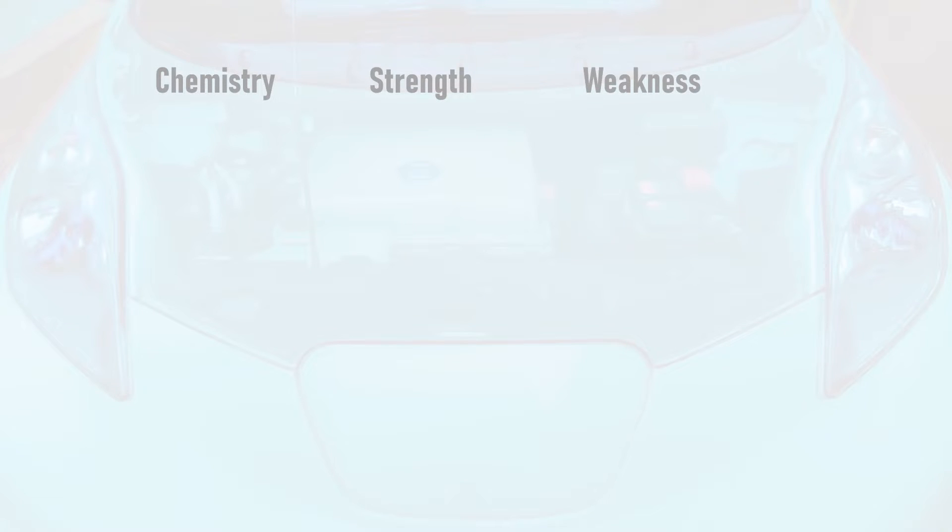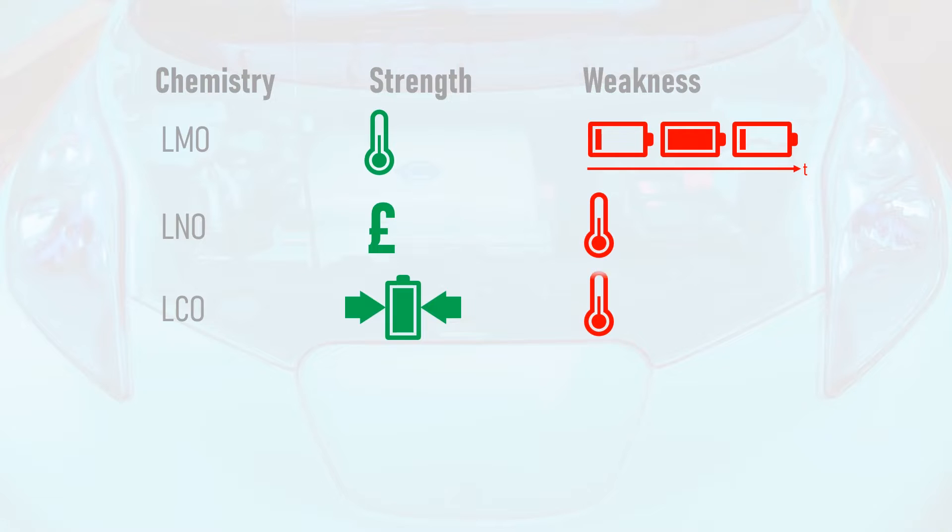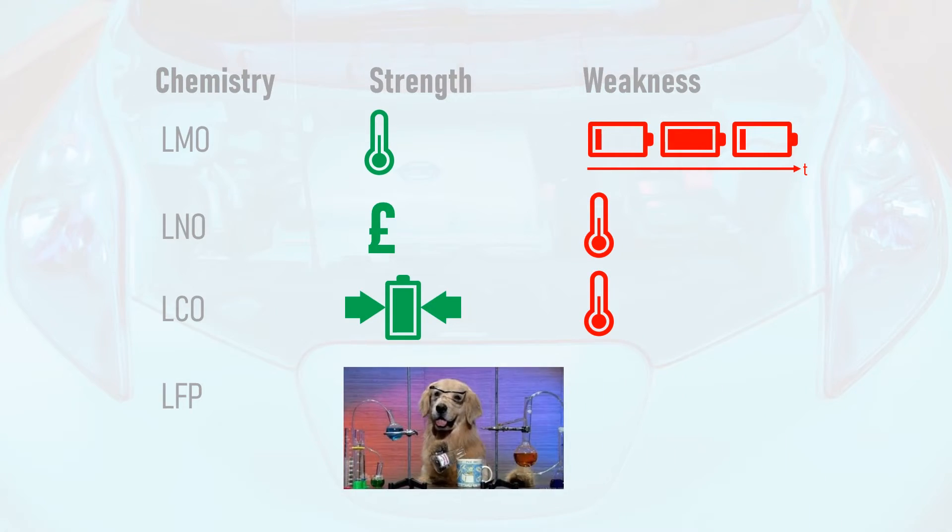There are many different materials that can be used to make the cathode — the positive electrode — in a lithium-ion cell. Lithium-manganese oxide has good thermal stability but a poor cycle life; it can't be charged and discharged very often before it dies. Lithium-nickel oxide is inexpensive and has a better cycle life, but poor thermal stability. Lithium-cobalt oxide has good energy density but poor thermal stability. Lastly, lithium-iron phosphate, or LFP, is a relatively docile chemistry which is difficult to blow up, with excellent power density but poor energy density.